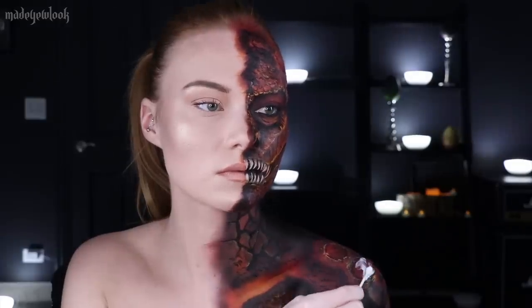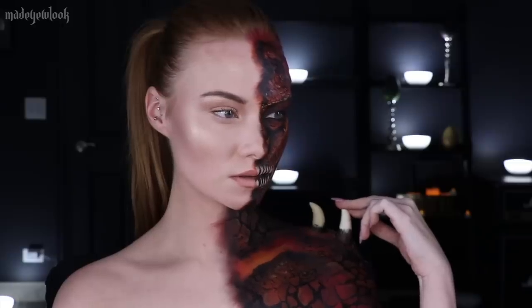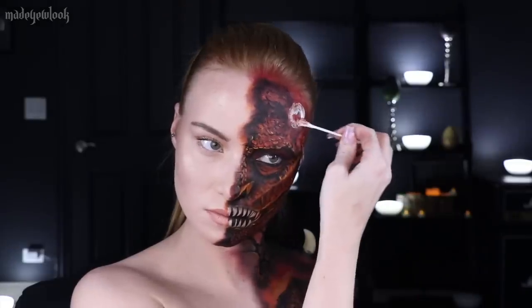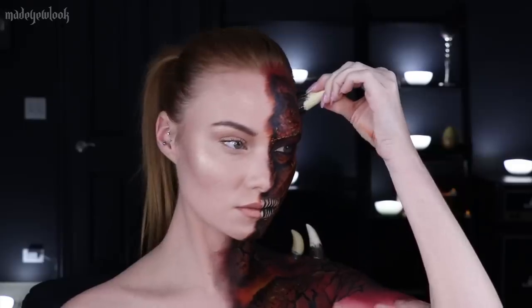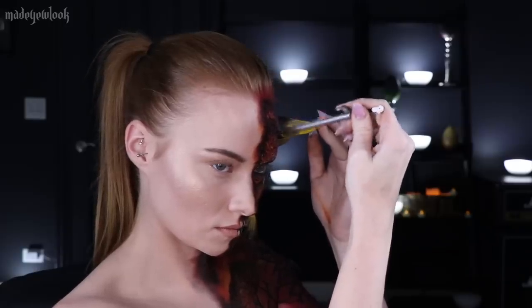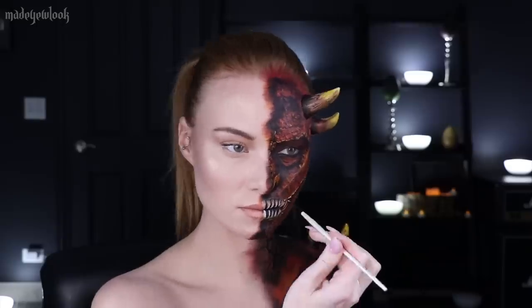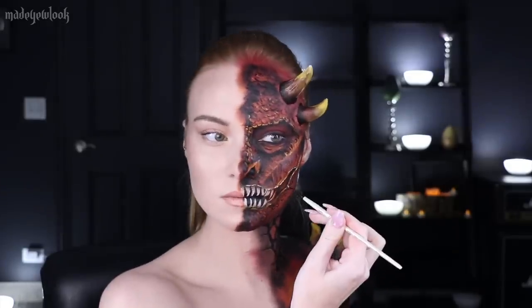Using prosyte adhesive, I applied it inside where my horns are going to go and stuck them in. I then lightly colored them with body paint using yellow and brown, just mixing it together. I also added some final detailing using white body paint very, very lightly.